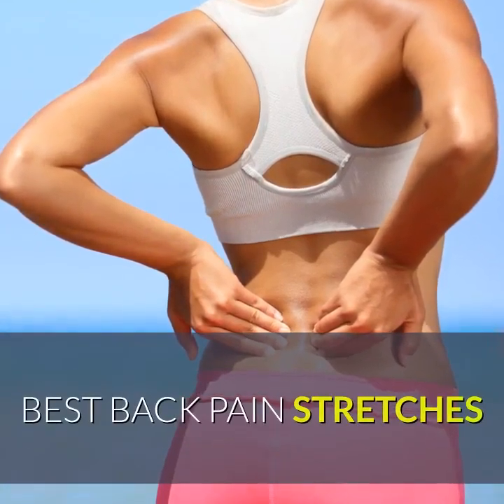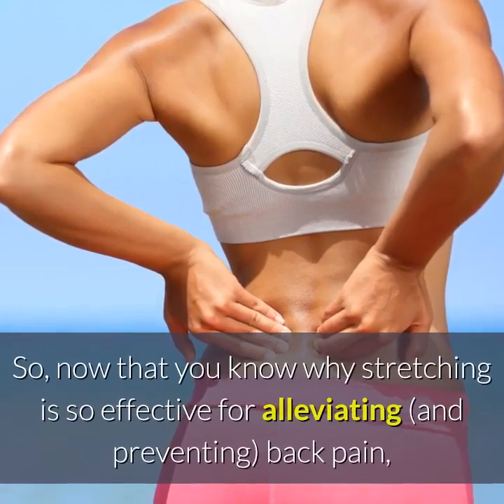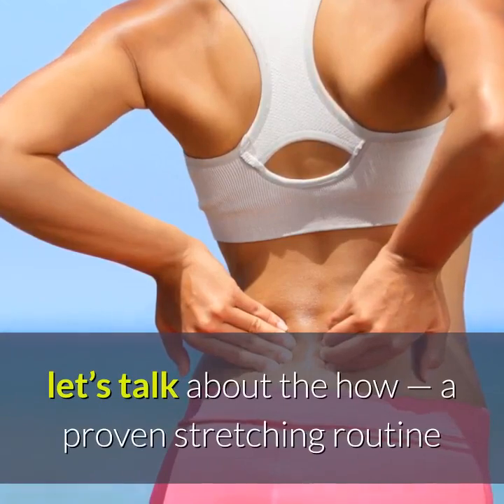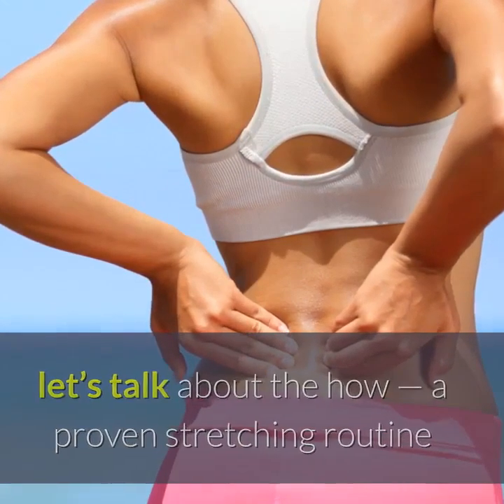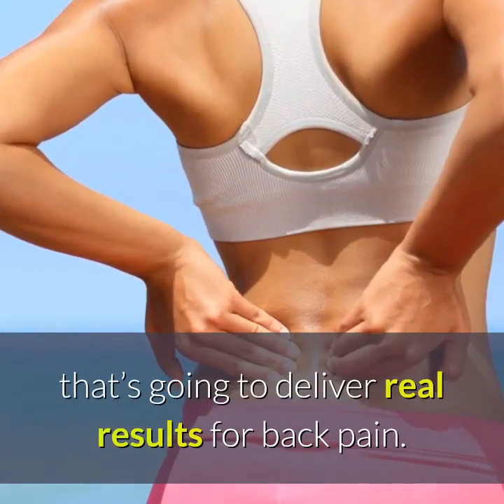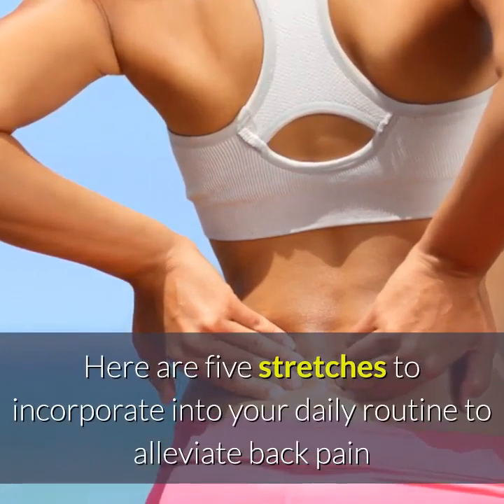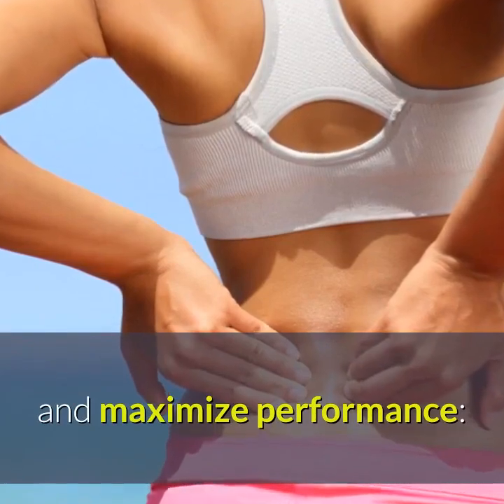Best back pain stretches. Now that you know why stretching is so effective for alleviating and preventing back pain, let's talk about the how — a proven stretching routine that's going to deliver real results for back pain. Here are five stretches to incorporate into your daily routine to alleviate back pain and maximize performance.